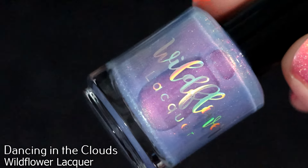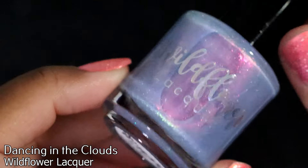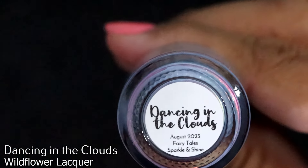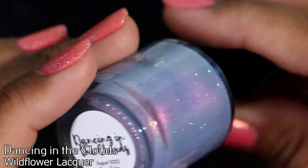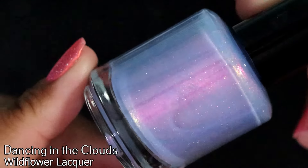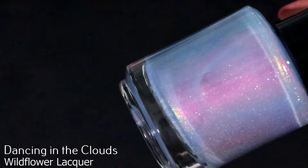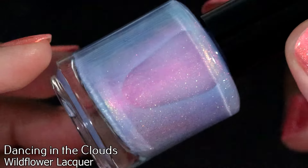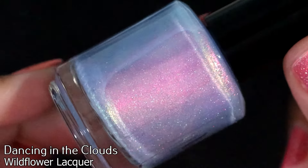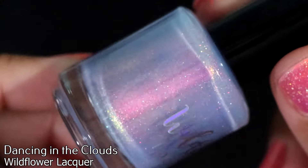For this polish, cue the angels singing — this is Wildflower Locker in Dancing in the Clouds. This is from the Sparkle and Shine box of August 2023, the box that got away, my unicorn box. I now have all three polishes as I should have always had — I'm so freaking happy.